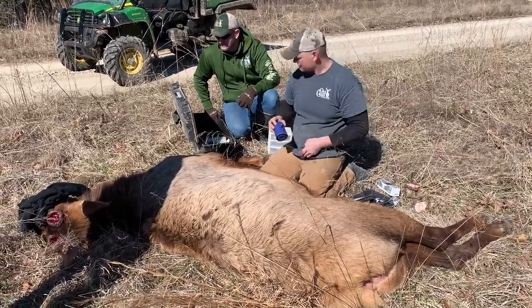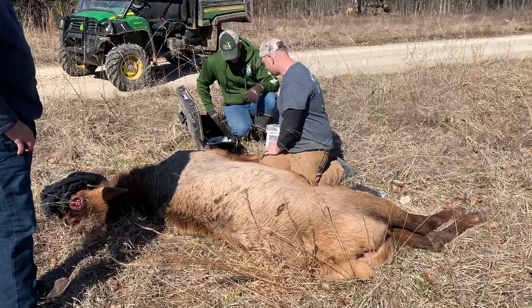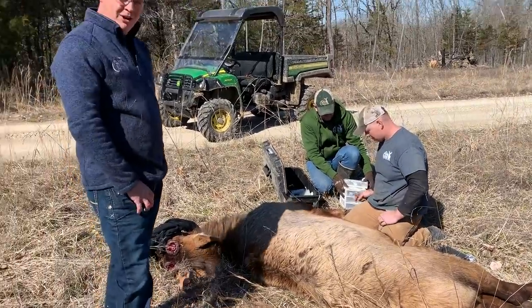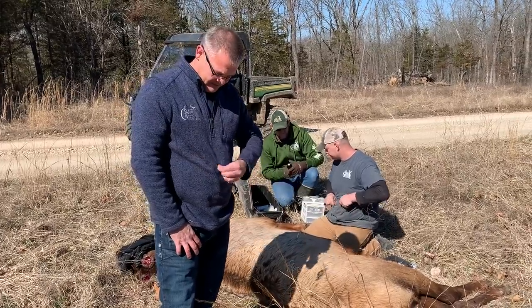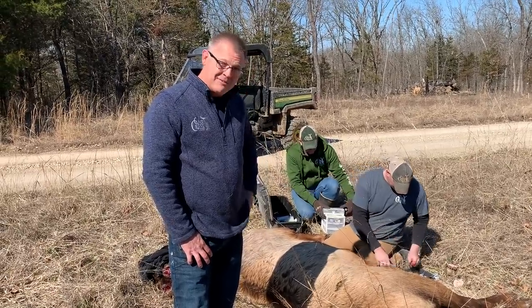Nick, you might get a hug for getting him out of my yard. It's pretty cool having him in the yard and watching him come to the ponds every night, but whenever they start getting bored and getting destructive, it was time for him to go.